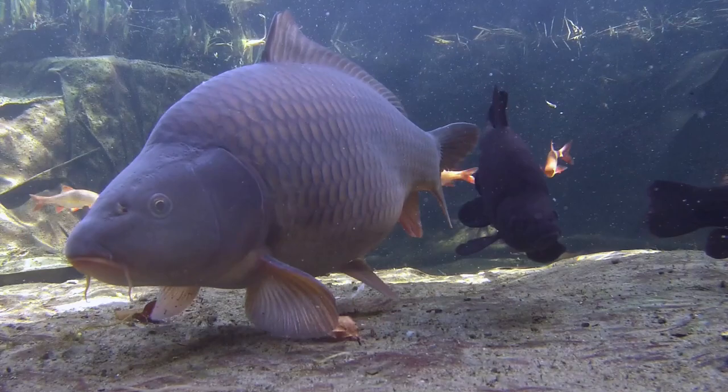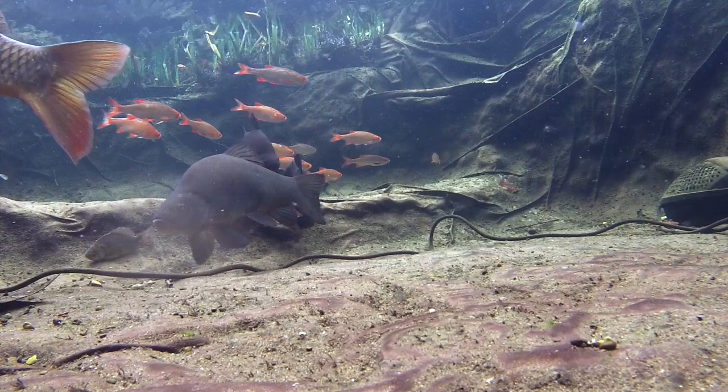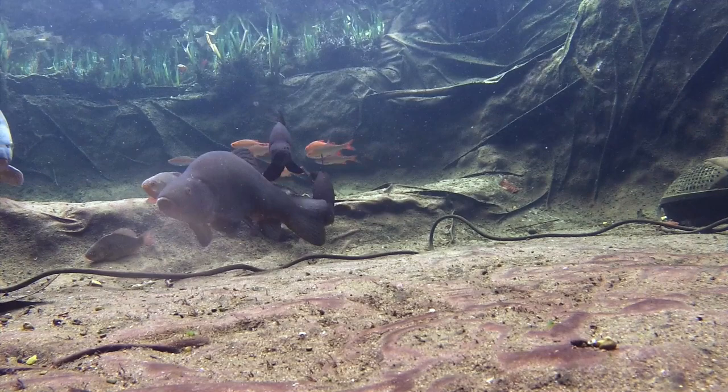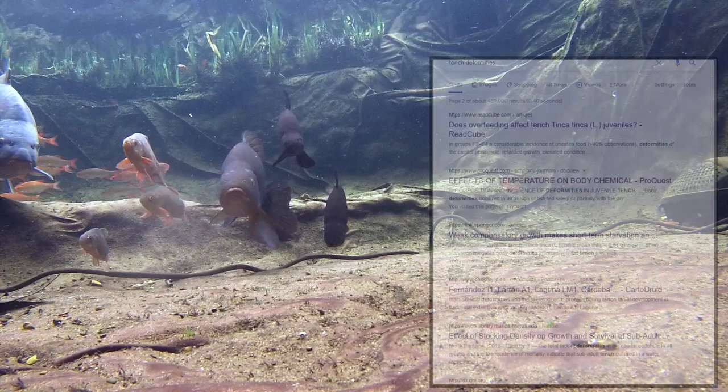The next tench, the male tench, has a subtler but still obvious deformity. Best seen from the front, it shows that its head is slightly askew to the left. I've obviously noticed it for quite a while, although not previously mentioned it, and so far it does not appear to have caused any problems. I was interested to work out what might have caused it, especially as two of my three tench are both experiencing some degree of deformity, so this time I turned to Google to find some relevant and proper research.